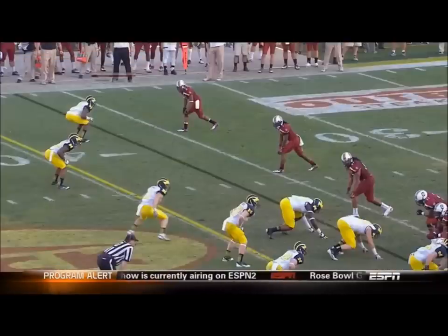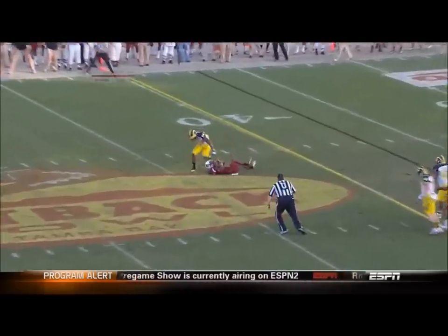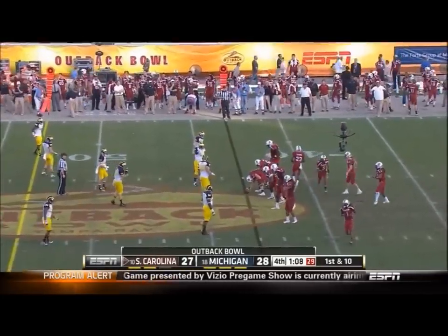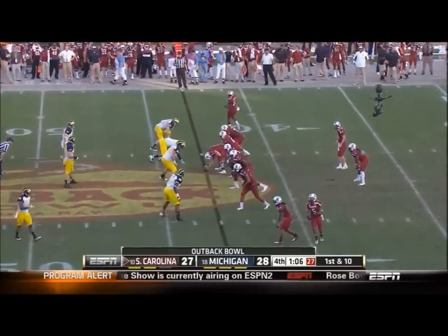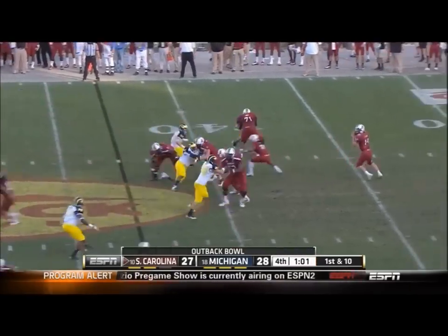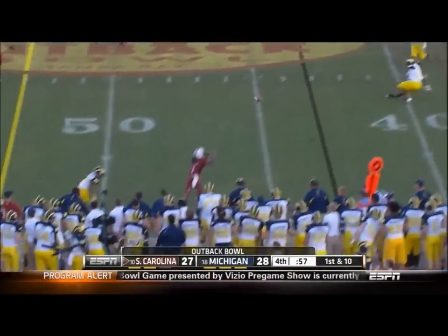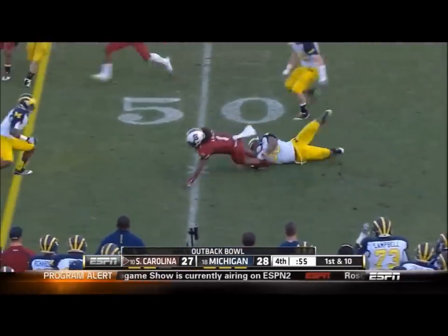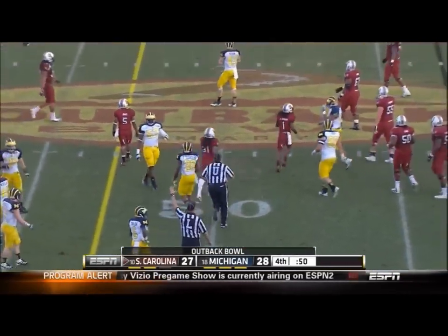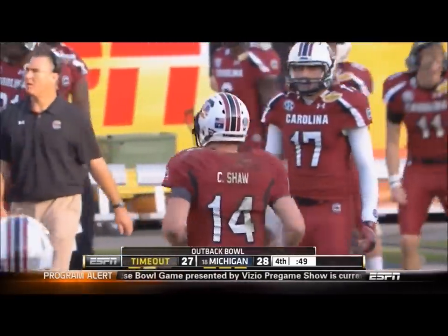Sanders and Nick Jones nearside, Ellington to the top. Final minute of this Outback Bowl. Shaw with nowhere to go, wrapped up, trying to throw it away — Sanders able to catch it at midfield. The clock runs. South Carolina should take a timeout, and they do at 51 seconds. South Carolina charged with their second timeout of the half.